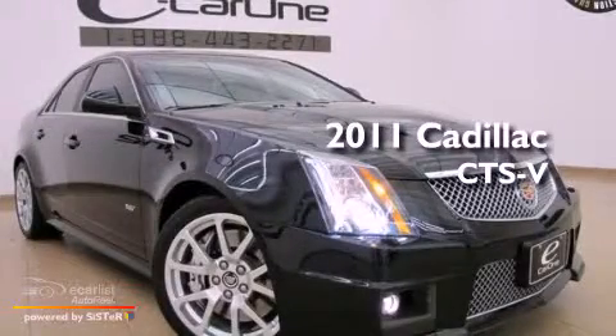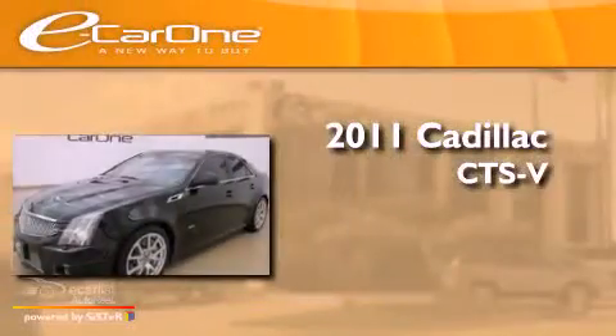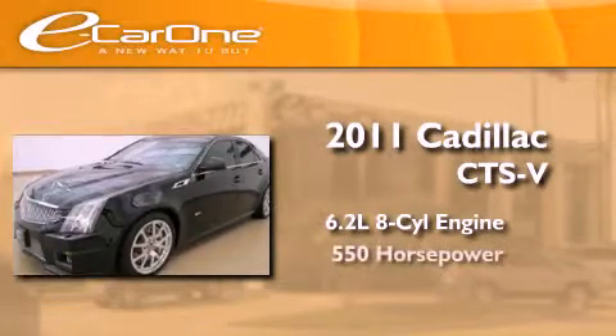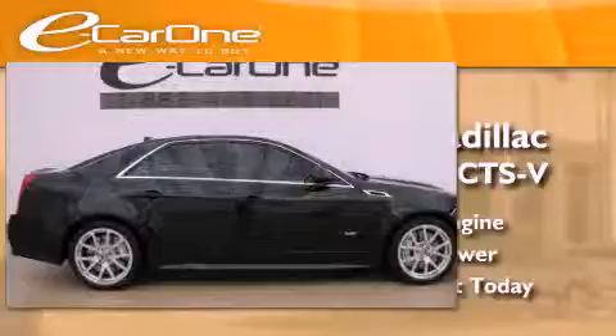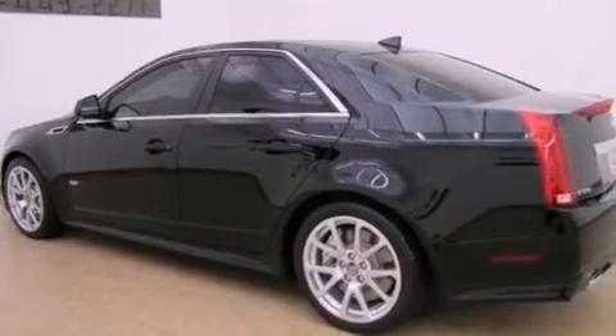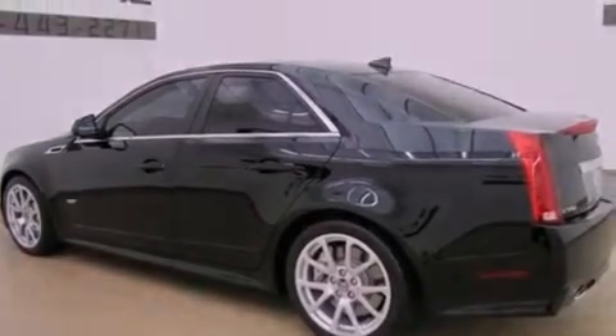This is a 2011 Cadillac CTS-V. It features a 6.2-liter, 8-cylinder engine and an automatic transmission. Its top features include a supercharger, a limited-slip differential, a navigation system, and a rear-view camera.